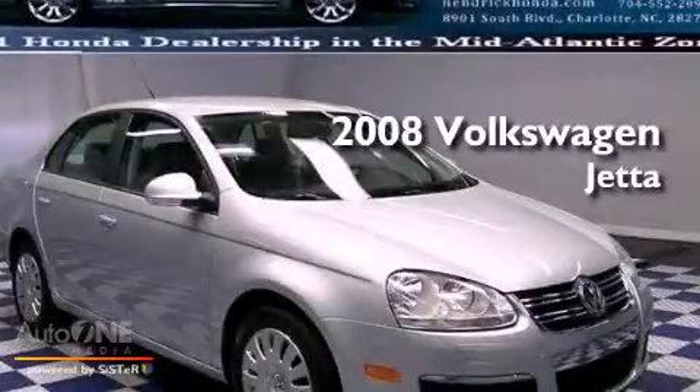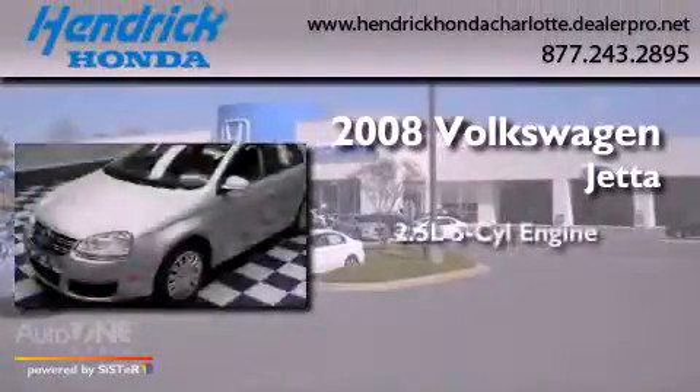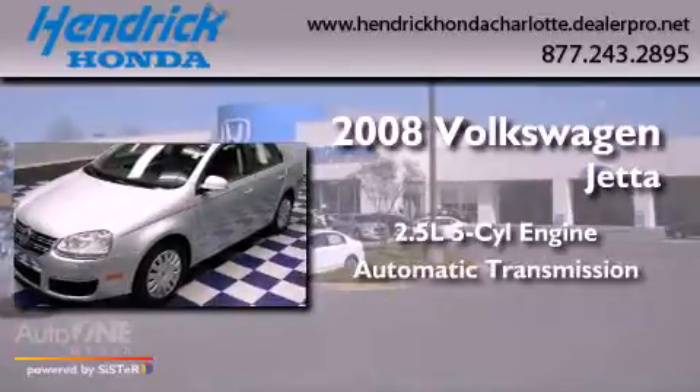This is a 2008 Volkswagen Jetta. It has a 2.5-liter, five-cylinder engine and an automatic transmission.